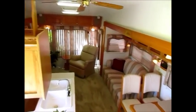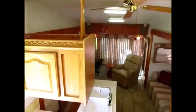Anyway, my name is George and my phone number will be in the ad. If you want to come see this 2004 triple slide 33-foot Cedar Creek, just give me a call — my phone number will be in the ad. Thank you for watching my video.